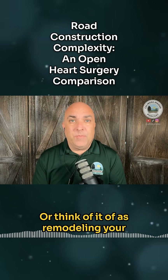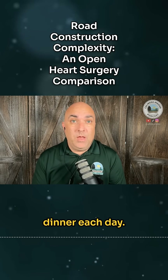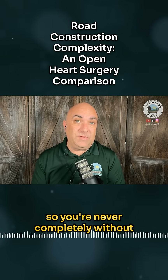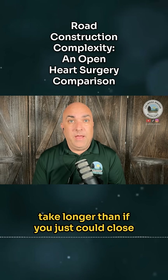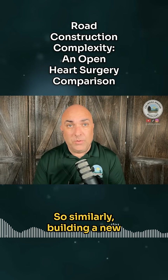Or think of it as remodeling your kitchen while trying to cook dinner each day. You might set up a temporary kitchen in another room, move appliances around, and do the renovation in phases so you're never completely without a stove or sink. It's doable, but it makes the project take longer than if you just could close the kitchen entirely.